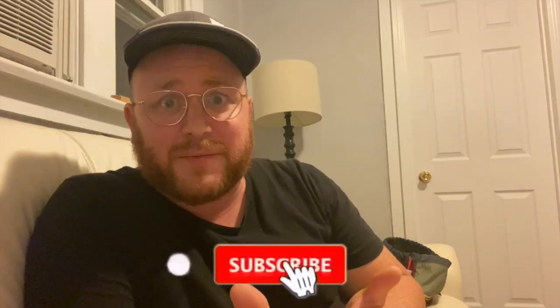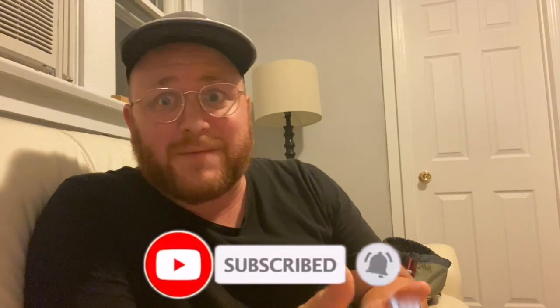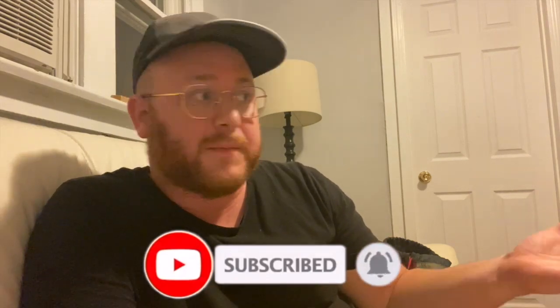If you haven't subscribed yet, please subscribe — hit that subscribe button right now, press that like button, and also give me any questions about the parks that you may have. This is how you should spend the most crucial part of your day at Cedar Point, three different ways.